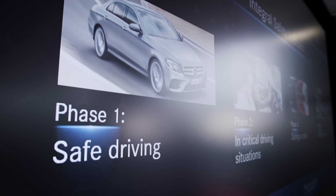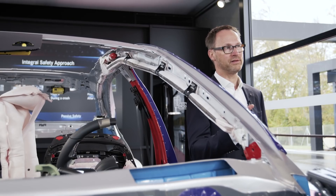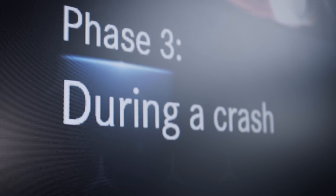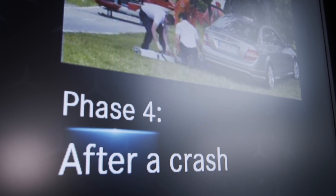The four phases are: safe driving — for example, digital light for good visibility; critical driving situations — for example, the active brake assist and pre-safe; during a crash — airbags, vehicle structure, etc.; and then the after-crash phase — for instance, the automatic emergency call.